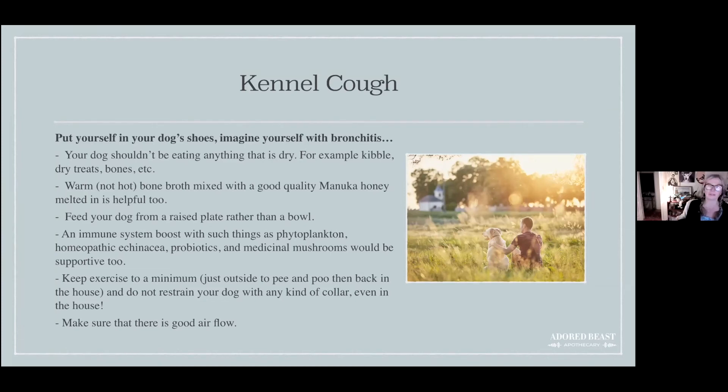Raise their bowls — put them on a raised platform — and use a plate rather than a bowl. When a dog can't breathe well and bends down into a deep bowl, it's much harder on them; a plate is much easier. Also keep their immune system boosted — this is a virus, not autoimmune, so you can use phytoplankton, homeopathic echinacea, probiotics, and medicinal mushrooms.